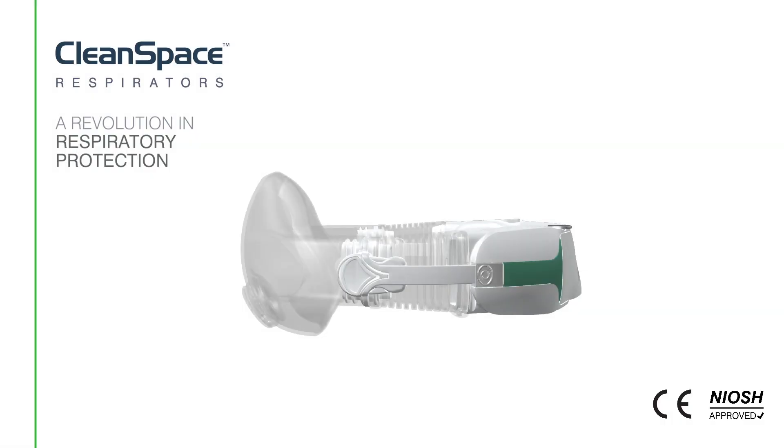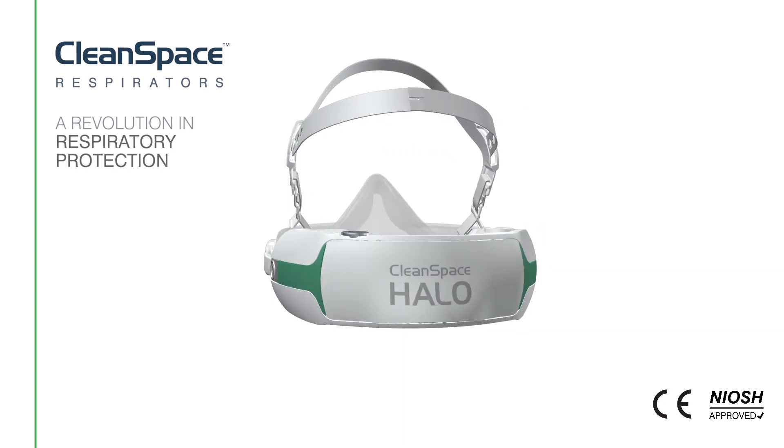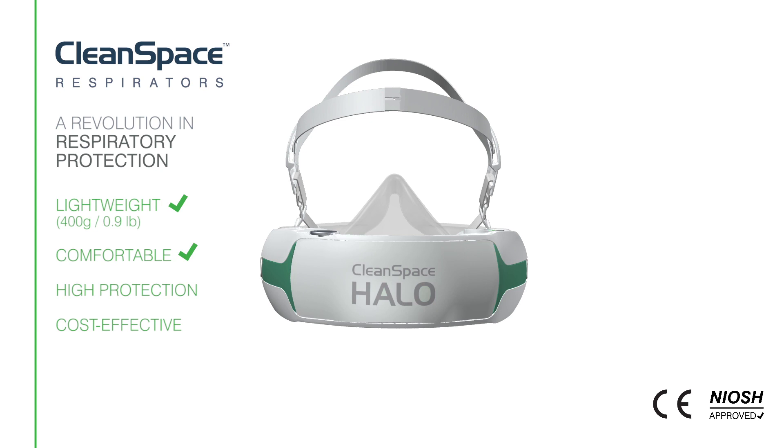CleanSpace Halo, designed by biomedical engineers for the healthcare sector. The CleanSpace Halo is lightweight, comfortable, offers a high level of protection against biohazards, and is cost effective.